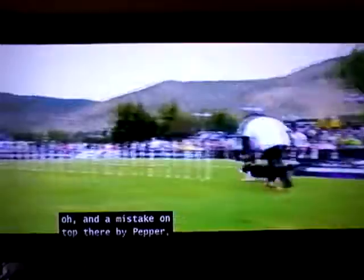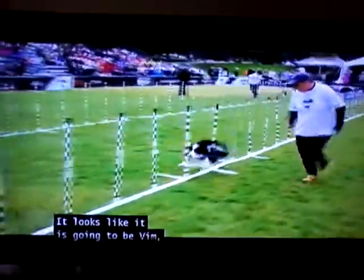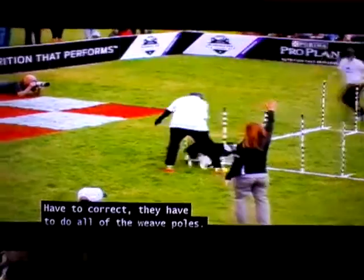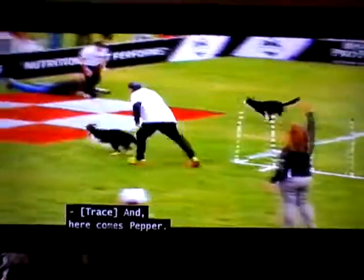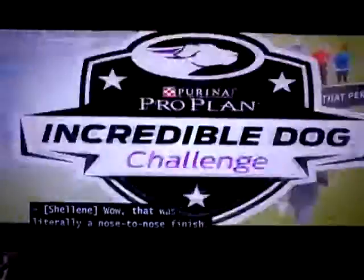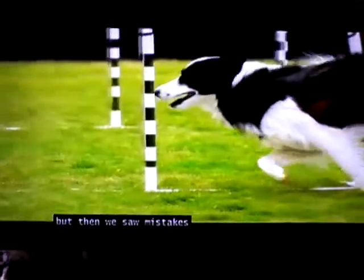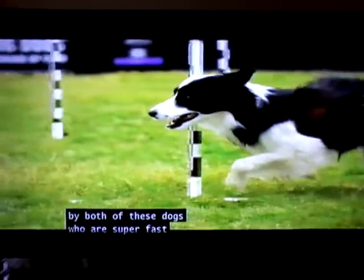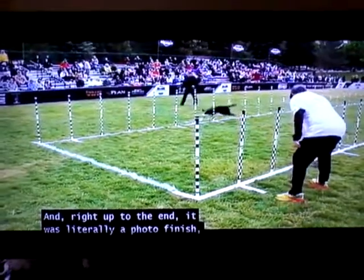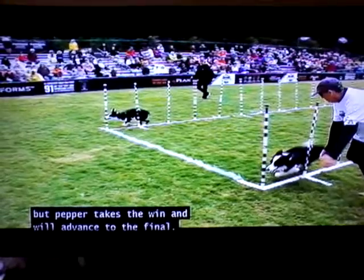Oh, and a mistake on top there by Pepper, but Vim stays on course through the tunnel. It's already back into the 30 weaves — it looks like it is going to be Kim and Vim's race. And a mistake there. Have to correct — they have to do all of the weave holes. And here comes Pepper. Wow, that's literally a nose-to-nose finish. Vim jumped into the weaves quicker, but we saw mistakes by both of these super fast, super skilled dogs. And right up to the end, it was literally a photo finish. But Pepper takes the win and will advance to the final.